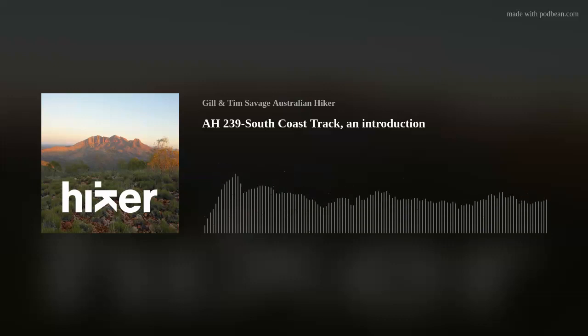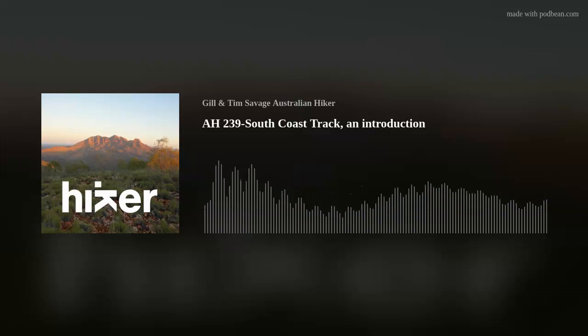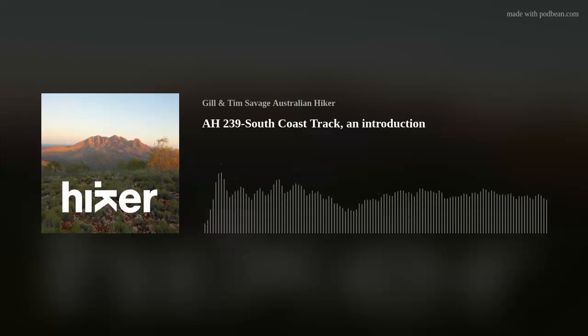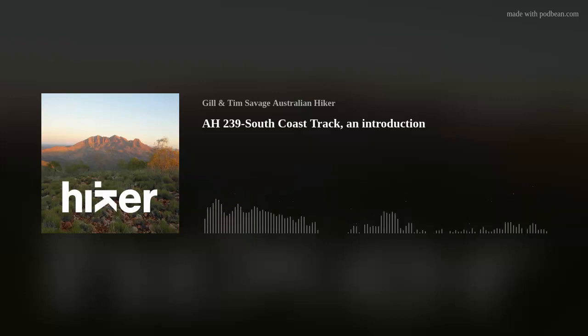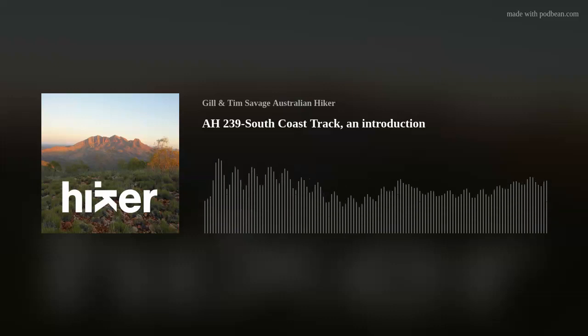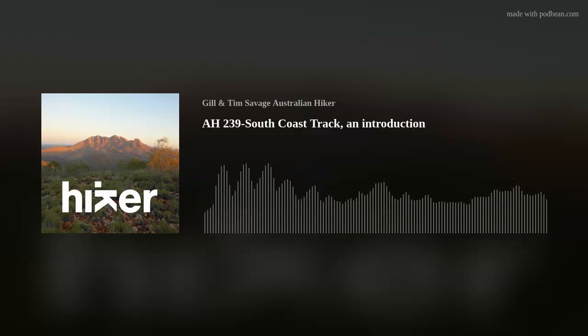Cost-wise, with many tracks in Tasmania like the Overland Track, if you're hiking during the high season there is a track fee. With this track, there is no dedicated track fee. However, you do need to purchase a park entry fee, which is roughly around $42 at the time of this podcast. The Overland Track has the cost of the track plus the park entry fee on top, so in that respect it's a lot cheaper to do this track.